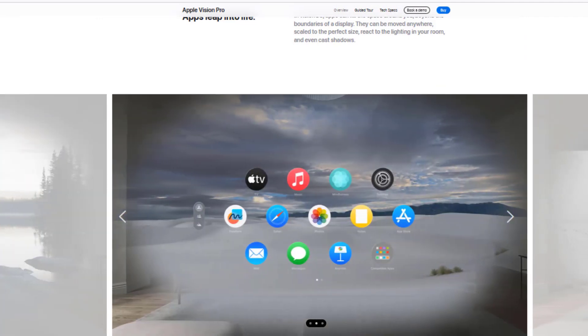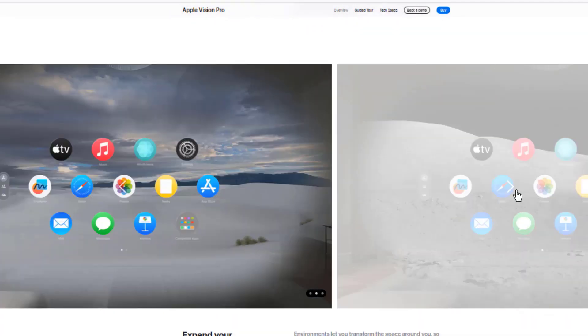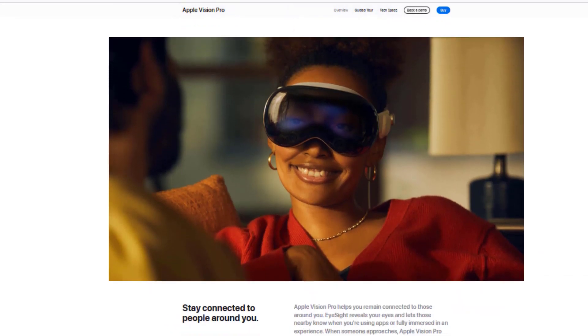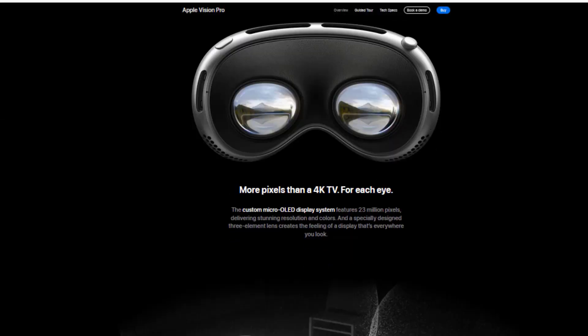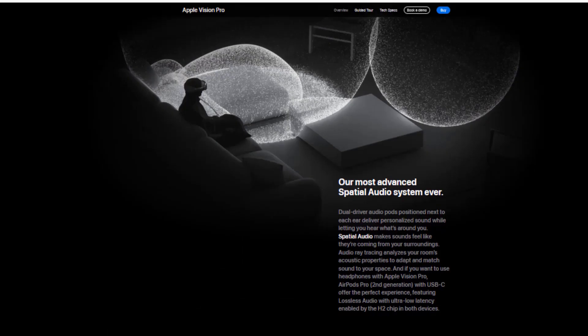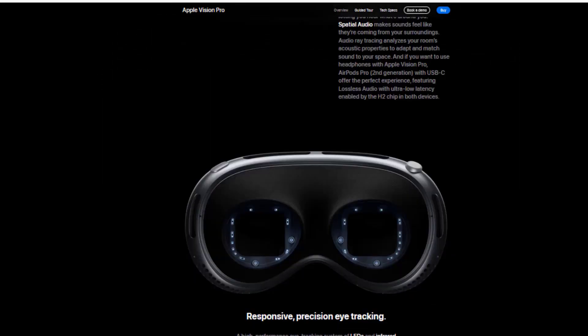Communication: Vision Pro can be used to communicate with friends and family through 3D video calls. Education: Vision Pro can be used to teach students in new and interesting ways. Work: Vision Pro can be used to hold virtual meetings, make presentations, and collaborate with co-workers.